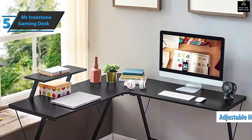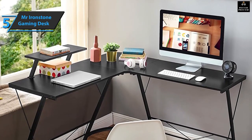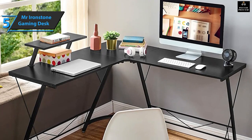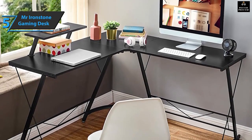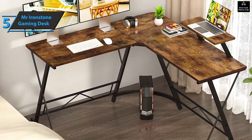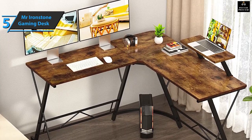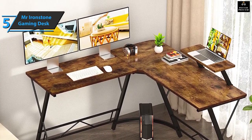To ensure this gaming desk is sturdy enough to store multiple monitors, game consoles, and more, Mr. Ironstone included an adjustable leveling bracket in its package. Simply adjust the shoe to compensate for uneven floors. When assembling this gaming desk, some customers mention that it can be very difficult, and that's one of the downsides.